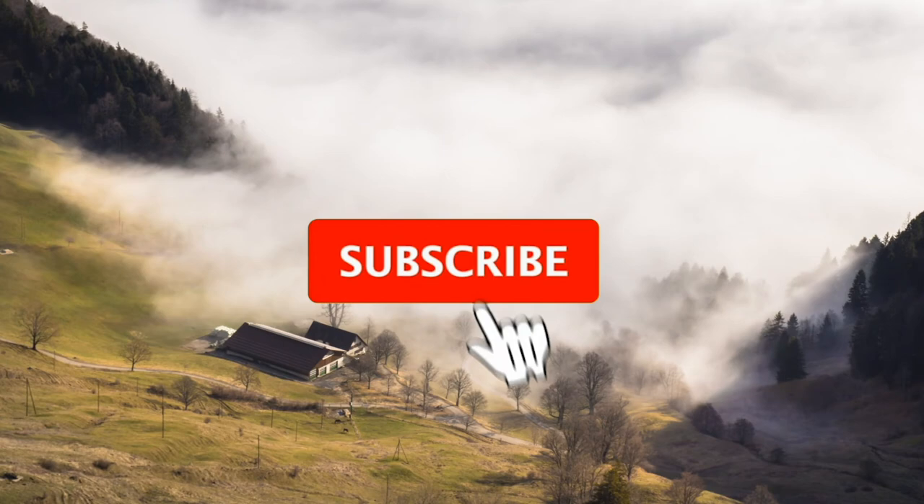If you like this video, remember to subscribe to our channel, hit the bell icon, and remember to hit the like button too.